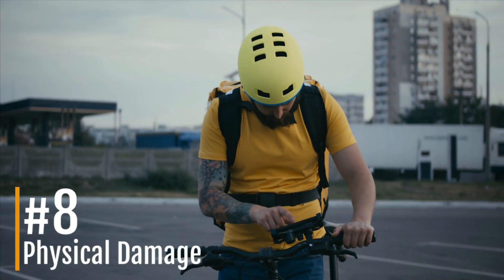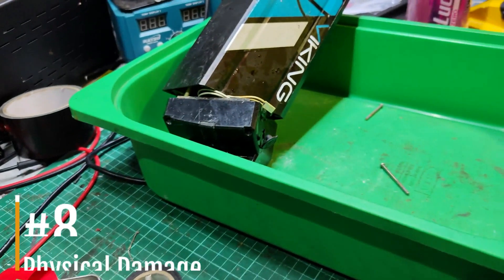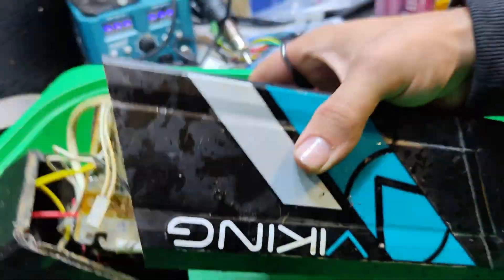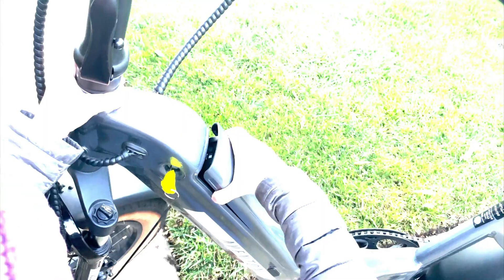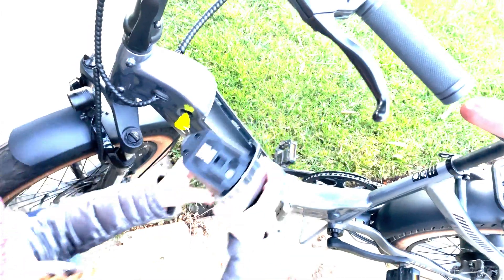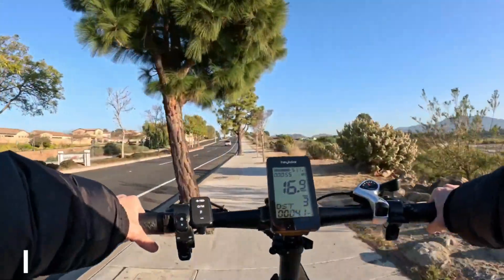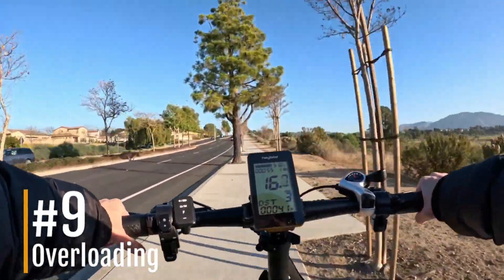Number eight: physical damage to the battery. Drops or impacts can damage battery cells or the BMS circuitry, leading to dangerous malfunctions. Solution: handle the battery carefully during installation, removal, and transport. Inspect the battery casing regularly for cracks or damage.